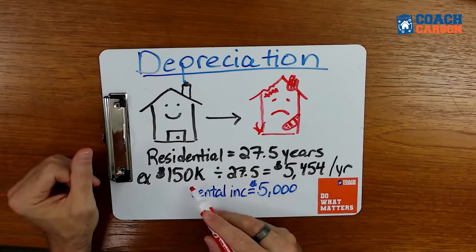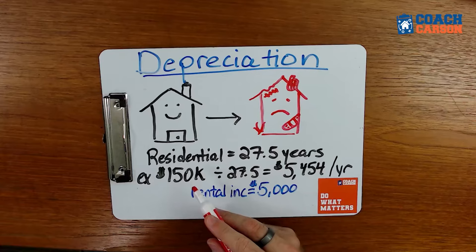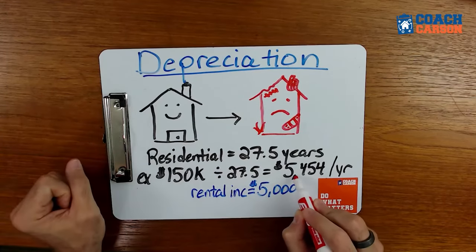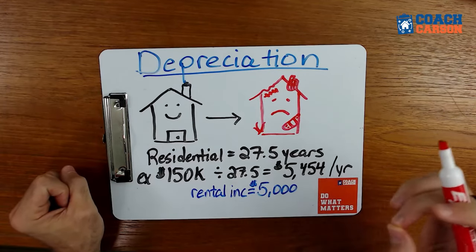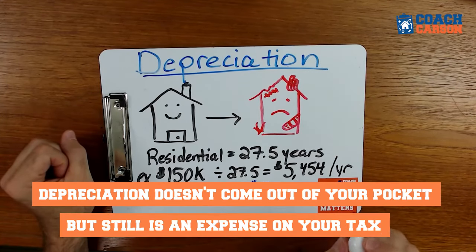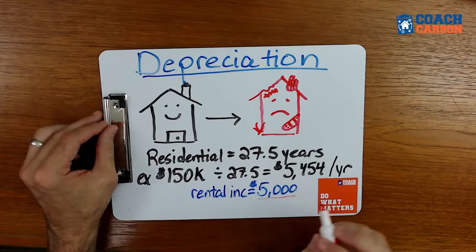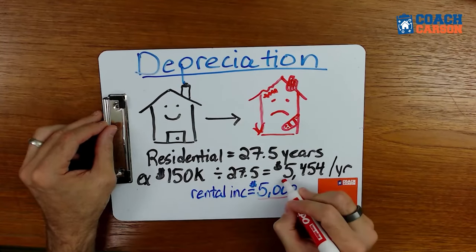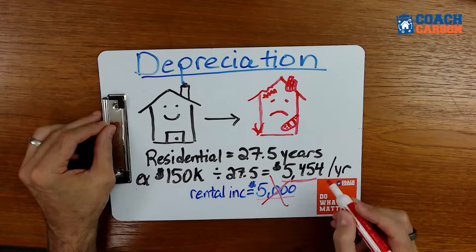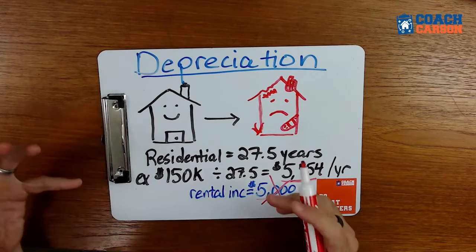What does that mean practically? If the house component of your purchase — separate from the land — is $150,000, you divide that by 27.5 years to get $5,454 per year in depreciation expense. This isn't money that comes out of your pocket every year; you've already paid for the property upfront. But it is an expense on your taxes, which means if you had $5,000 in rental income, that depreciation expense can shelter your rental income from taxes — a significant benefit of owning rental property.